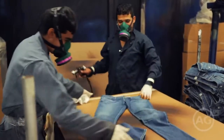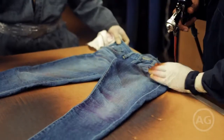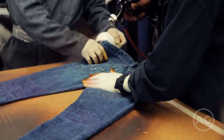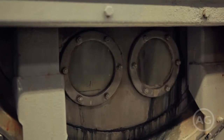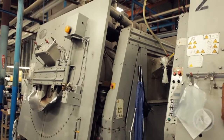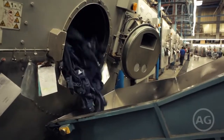Potassium permanganate, a chemical that works like bleach, is sometimes applied, lifting the indigo and creating a more lived-in look. Next comes a wash that neutralizes all the chemicals. And now the jeans are ready for the dryer.